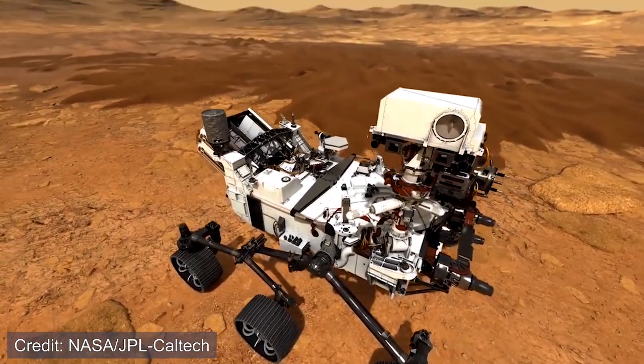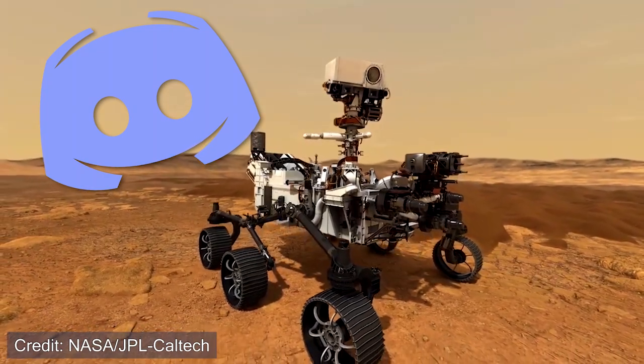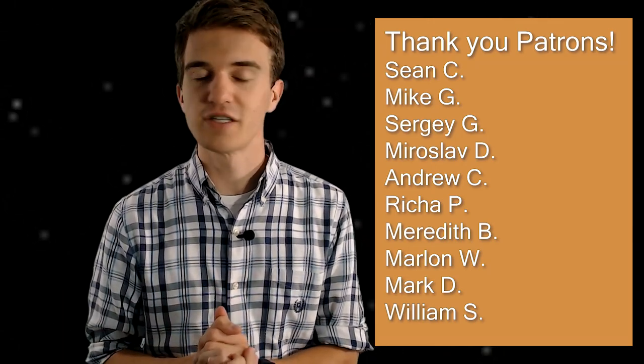This channel officially has a Discord server now — check the description and the first 50 members that sign up will be able to join. A big thank you to the patrons of this channel that made that happen. By reaching 10 patrons on Patreon, that was the first milestone which was creating this Discord. If you enjoyed this video, please consider leaving a like and subscribing to the channel. Thank you for watching, and I hope to see you in the next one.